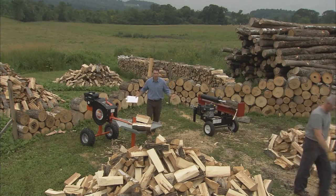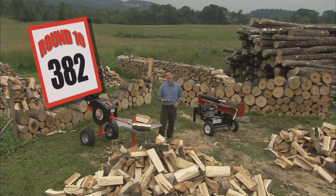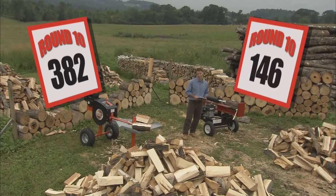The result? Well, the picture tells a story, but here are the numbers. In this corner, the DR Rapid Fire Splitter with 382 splits. And in this corner, the competition with 146 splits.